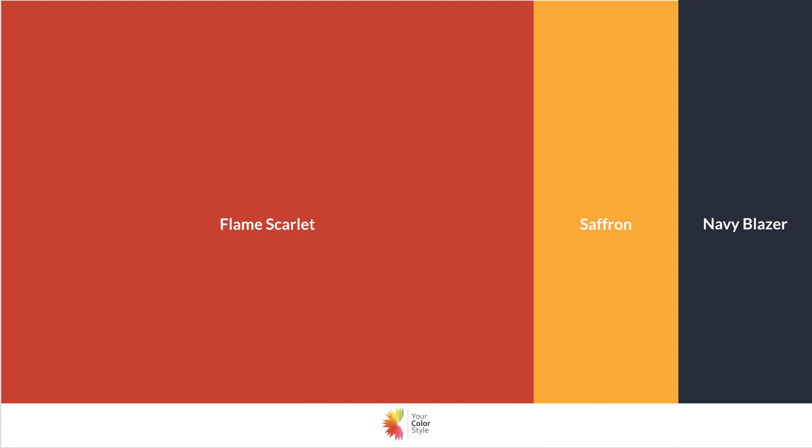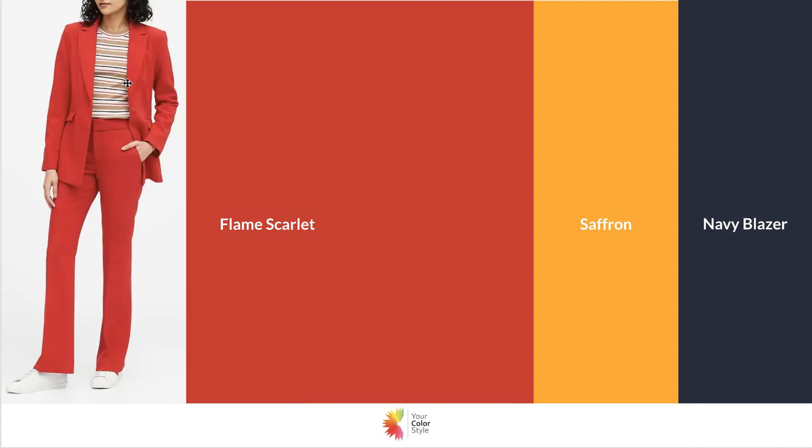You could pop in saffron, which is one of the trending colors of the season. It's a very golden yellow, almost an orangey type of yellow — very bold, very bright — and can be really interesting when popped in with this Flame Scarlet. In fact, here it is: I found this shirt that's actually striped and it has some of those colors in it.